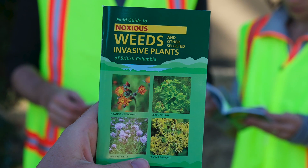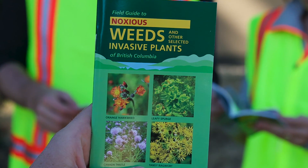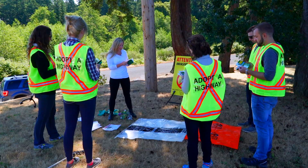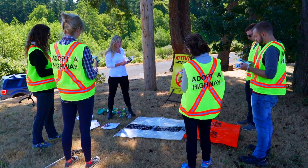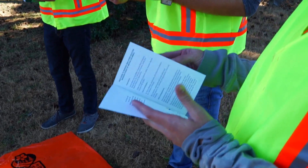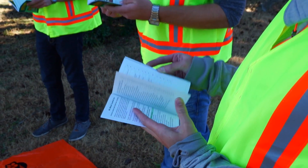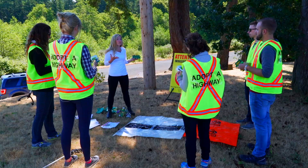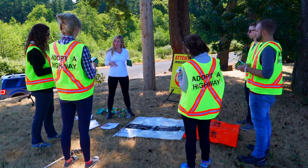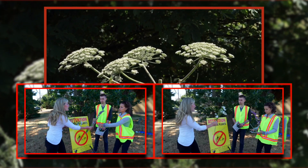I'm going to start by handing out this booklet of invasive plants, otherwise known as noxious weeds. Take a look through here — you'll see that this is quite an extensive list of invasive plants. We're not asking you to be able to identify every single one of them by the end of the day, but what we will do is focus on maybe the top five invasive plants that are in your area, so you can get a little bit more comfortable being able to identify them and know what to do if you do see them.